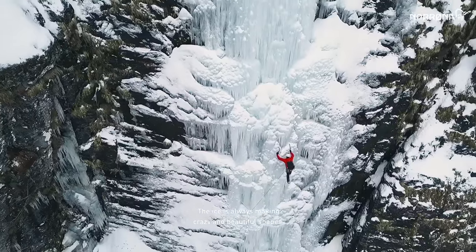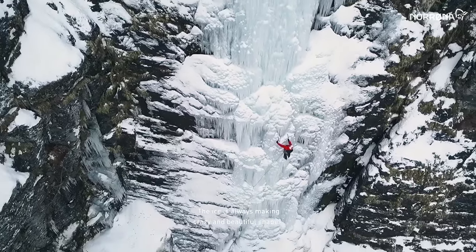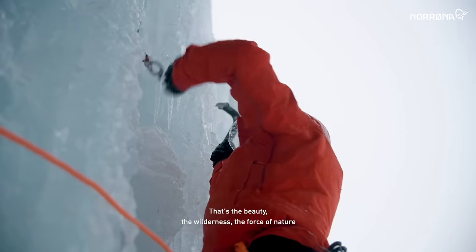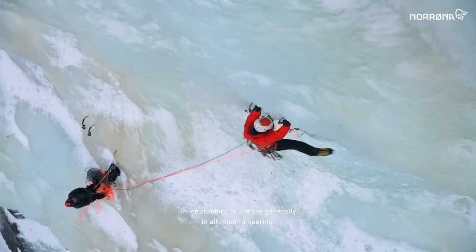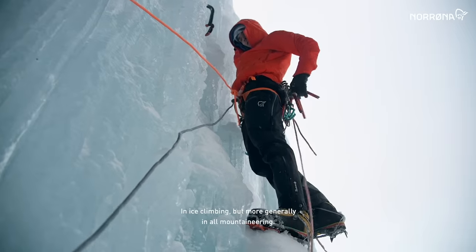The ice is always making crazy and beautiful shapes. That's the beauty, the wilderness, the force of nature that pushes me out — in ice climbing, but more generally in all of mountaineering.